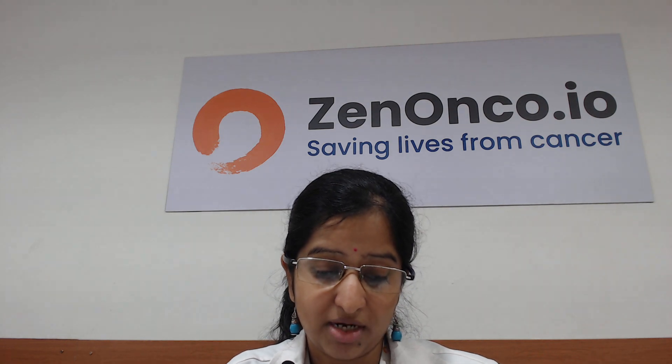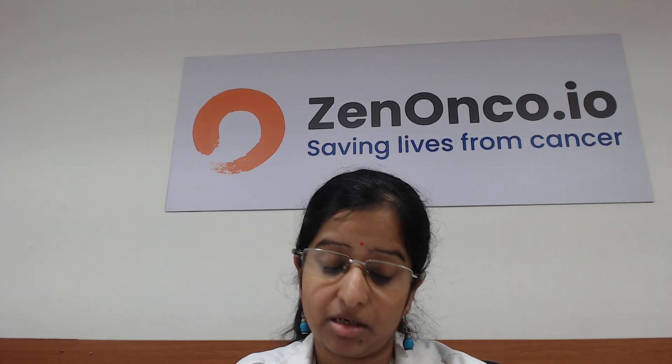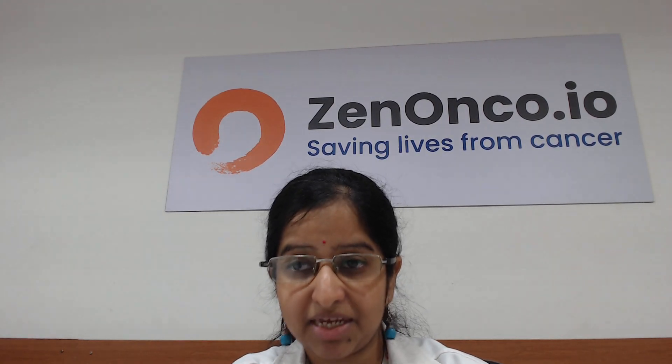To conclude, diet does play an important role for these patients. Proper medical nutrition is crucial for mitigating the impact of pancreatic cancer, addressing symptoms, and maintaining nutritional status. Thank you for watching. We at zenonco.io are always by your side to navigate you through your cancer care journey. For assistance, you can get in touch with our cancer coaches at the contact number mentioned below.